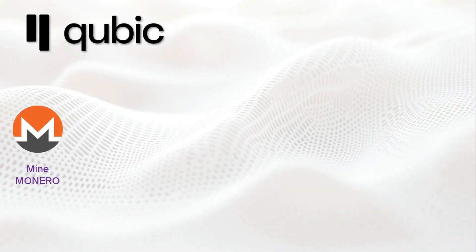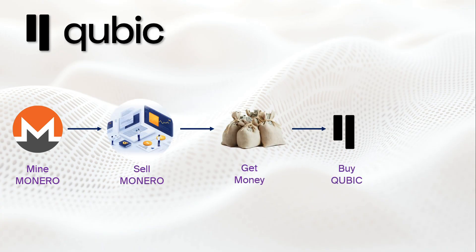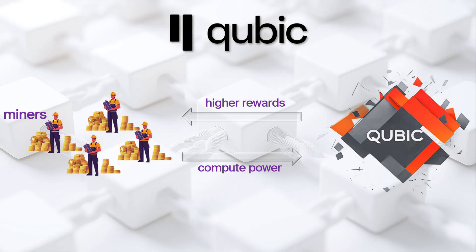The first live test of the outsourced computations feature involves mining Monero, selling it on the open market, using the proceeds to buy Qubic, and then burning those Qubic coins to reduce the circulating supply. This doesn't just reduce the supply — it also helps drive up the price of Qubic, making it more attractive to miners.